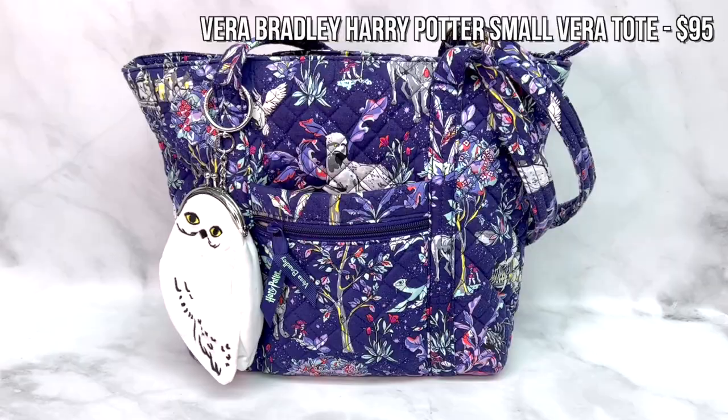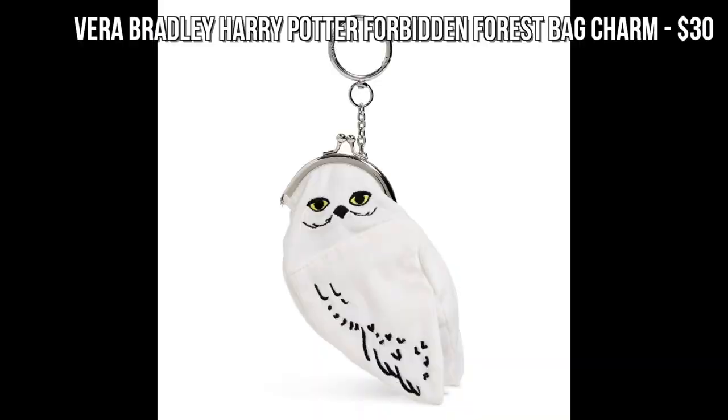Speaking of wearables, another great gift idea is a Harry Potter handbag. I've got a tote from the Vera Bradley Harry Potter Forbidden Forest print collection — it's a great tote I've been using almost every day and it's one of my favorite bags. Vera Bradley has a whole range of different bag options, including smaller ones. And if you don't want a bag, this Hedwig coin pouch, which also works as a bag charm, would make an amazing gift because it works with any bag a person already has.